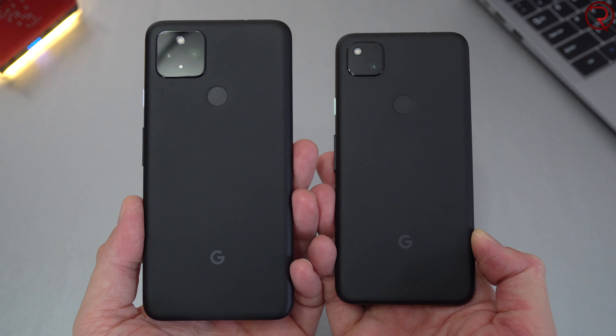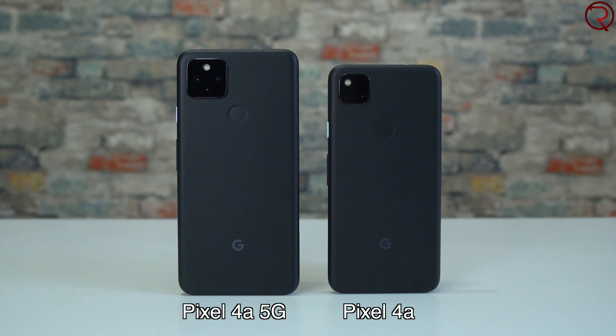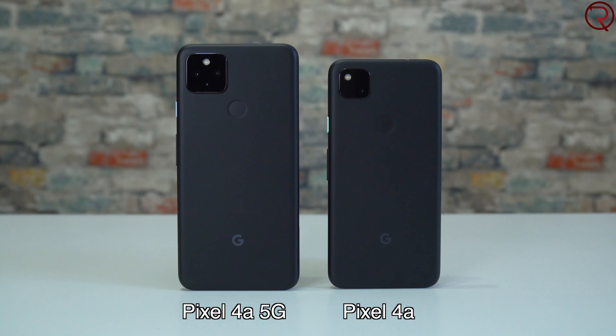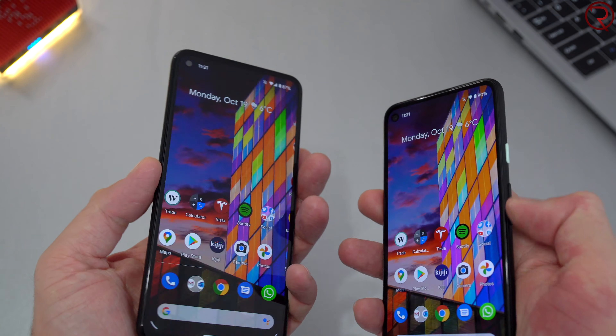The two phones do look very similar. Of course the Pixel 4a 5G is a bit larger, but we'll talk about that in a bit. The backs are made out of the same material, which is plastic, and we also have the same fingerprint scanner on the back. I've tried the fingerprint scanners on both devices and they seem to be just as quick on either device.